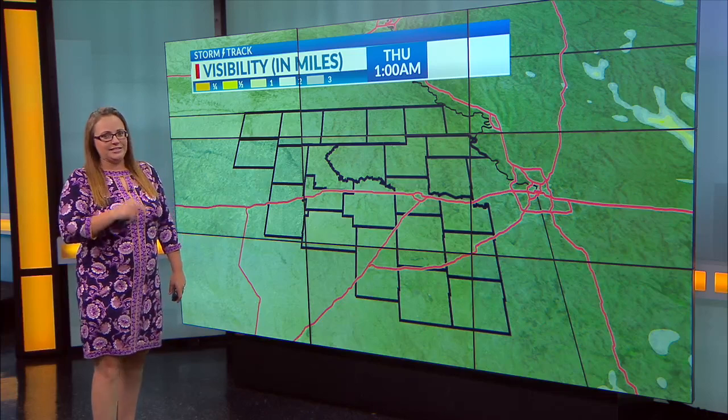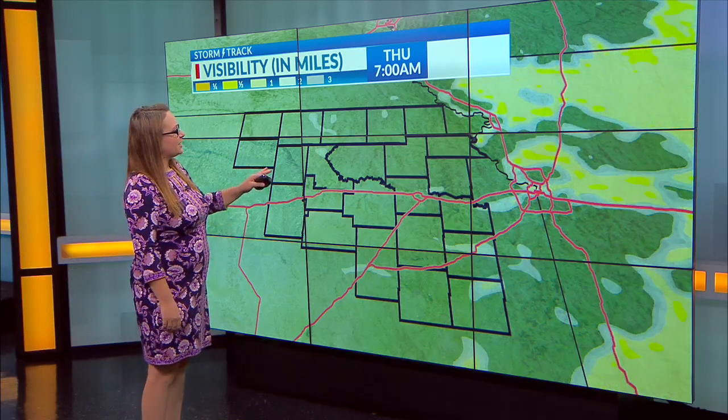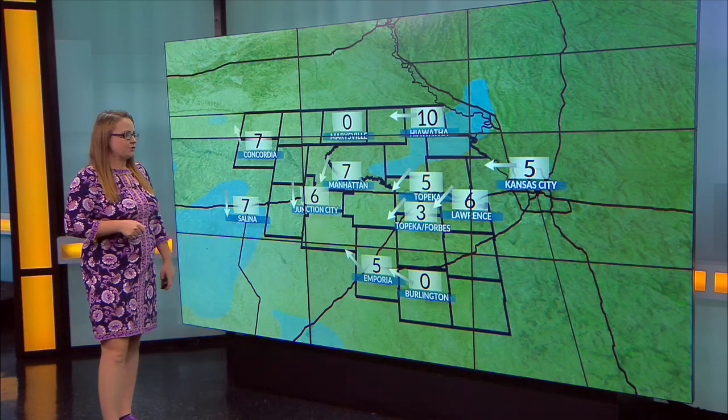Overall, best chance for rain is this morning and that is going to be tapering off by the early afternoon hours. Future track in terms of fog is picking up on a little bit of patchy fog here early tomorrow morning, but otherwise most of that looks to stay off towards central Missouri.